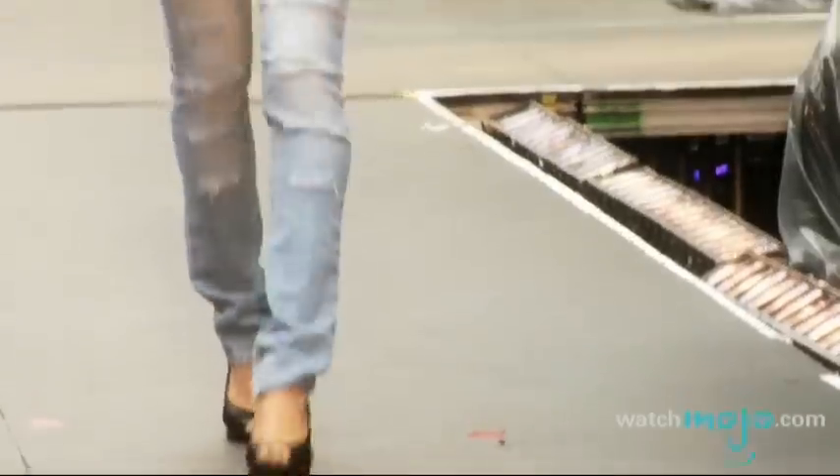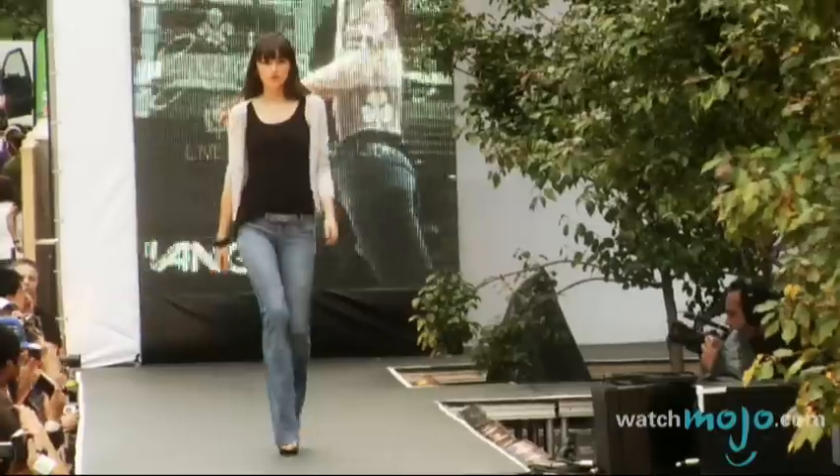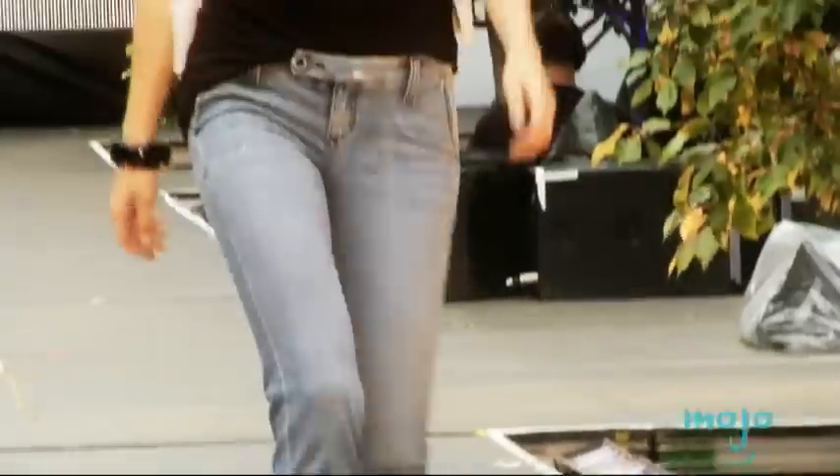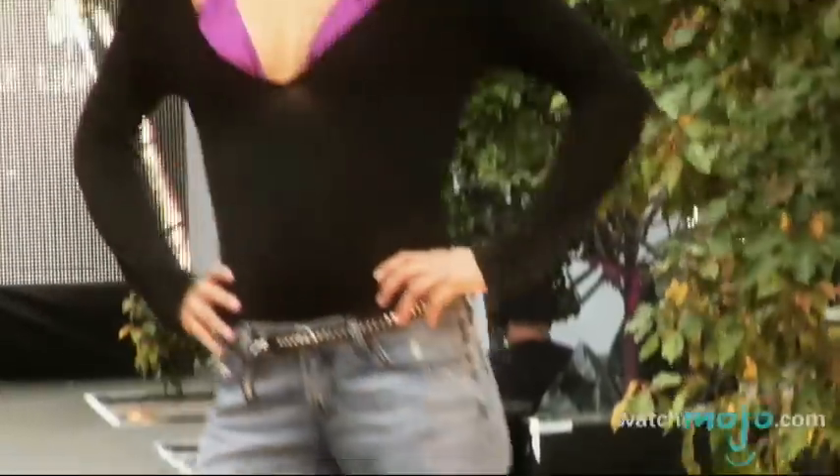Let's start with cuts. They have skinny, which has become hugely popular in the last two years. They have flares, which are also very flattering, and most recently they added boyfriend jeans. I'm sure you've heard all the rage with celebrities wearing this look. Personally, it's not for me, but it does have a certain body type that it works really well for.